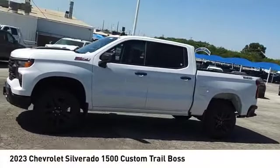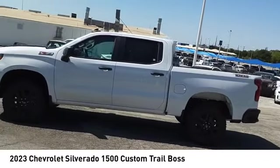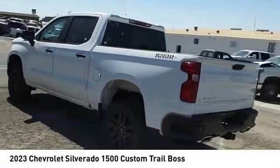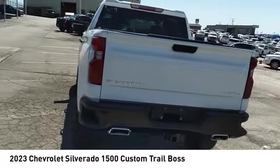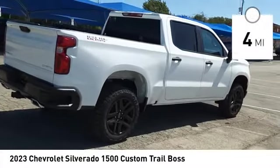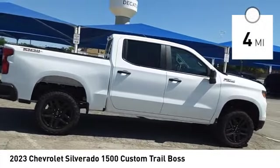Looking for the right vehicle? Check out the 2023 Silverado 1500. The Chevy Silverado 1500 has the lowest cost of ownership of any full-size pickup. This vehicle has less than 100 miles. Here are some of this vehicle's great options.